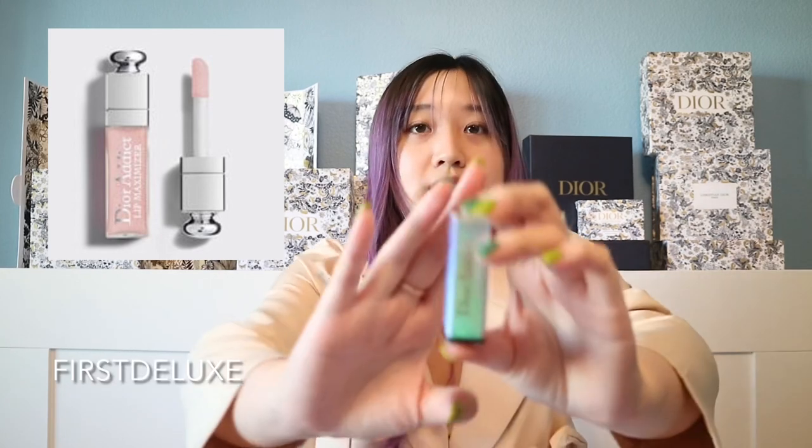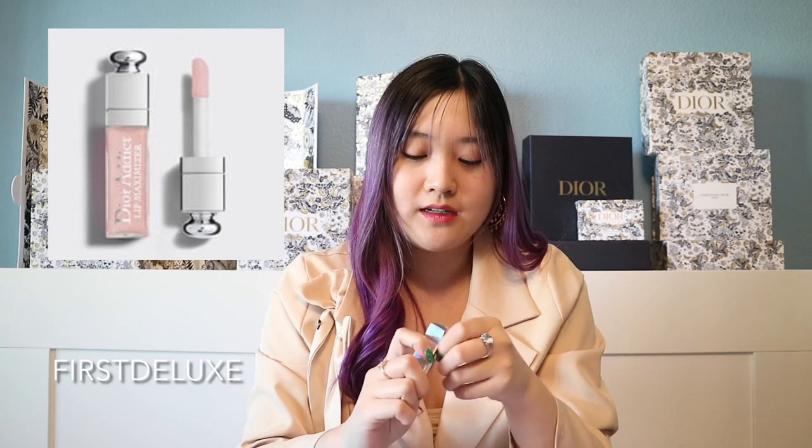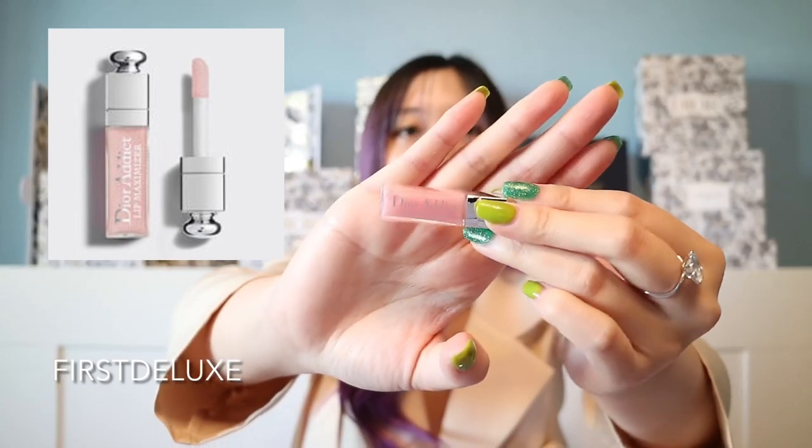I'm going to insert photos of the items you can get with these codes. The first code is FIRST DELUXE. You get a miniature Dior Addict Lip Maximizer — just a little miniature lip maximizer in the 001 pink shade. It's like a lip plumper that gives your lips a little shine and a tint of pink.